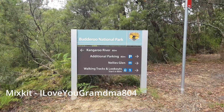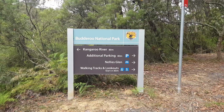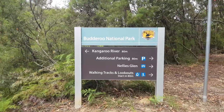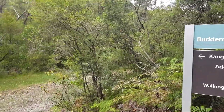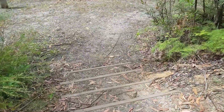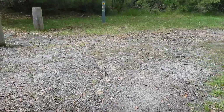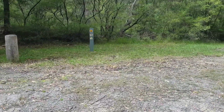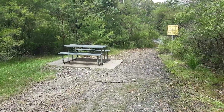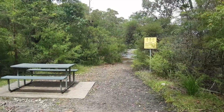Here we are at Budderoo National Park, at the top of Carrington Falls. Further up is Nellie's Glen, and to the right we're going to have a look at the top of the falls from this side. They've put in some new steps and done some maintenance around here. There's a new gate up to the side of the hill, and a little picnic table at the front. Down the track you can go to the top of the falls.